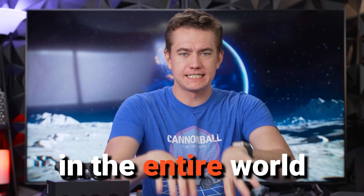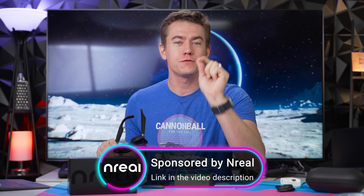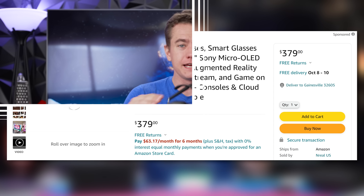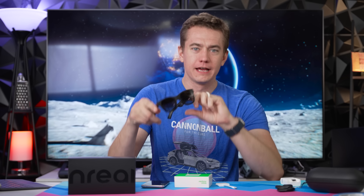Imagine being able to go wherever you want in the entire world and watch whatever you want on your own personal projector. That is now a reality, and I'm excited to tell you that today's video is sponsored by NREAL, because the NREAL Airs are finally coming to the United States and will be available at the link in the video description from Amazon for only $379. These are the favorite PC accessory I've had in quite some time because of just how good these glasses are at creating your own personal visual space.